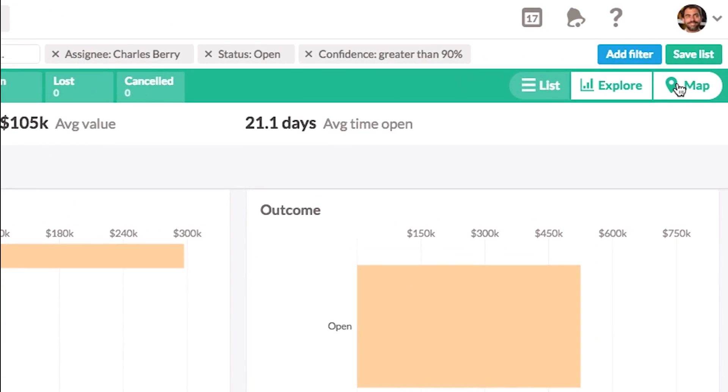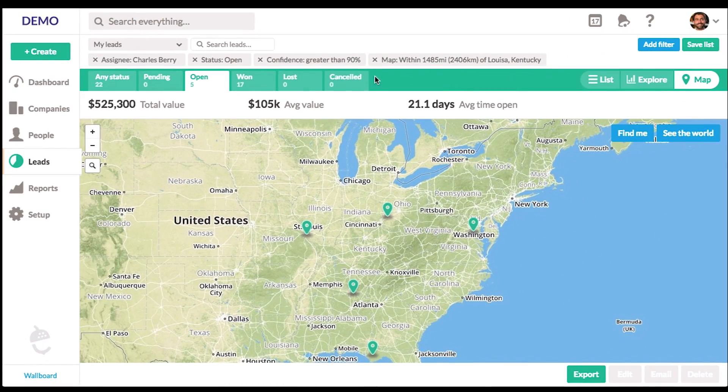Want to see the geographical distribution of your sales opportunities? Check them out on your map view.